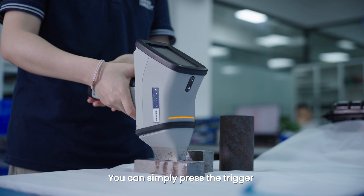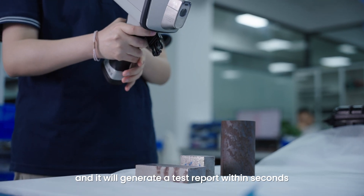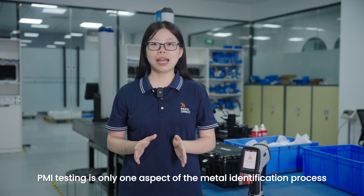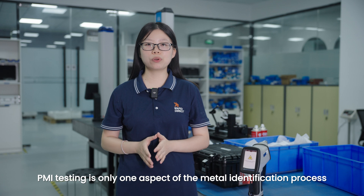You can simply press the trigger and it will generate a test report within seconds. Results can be uploaded to your PC and saved as tamper-proof PDF documents. However, PMI testing is only one aspect of the material identification process.